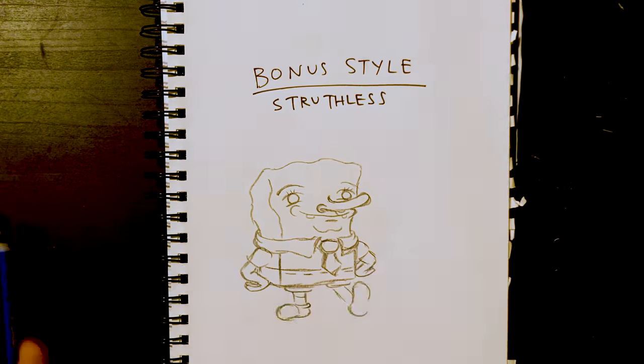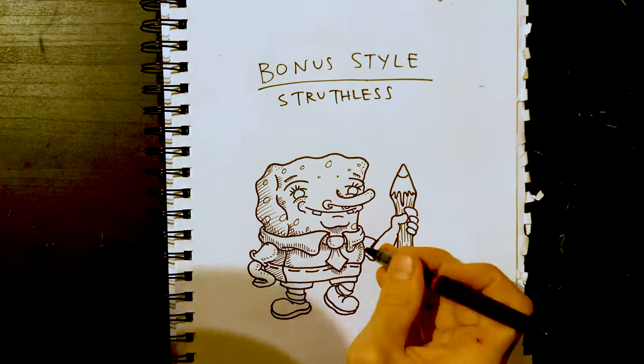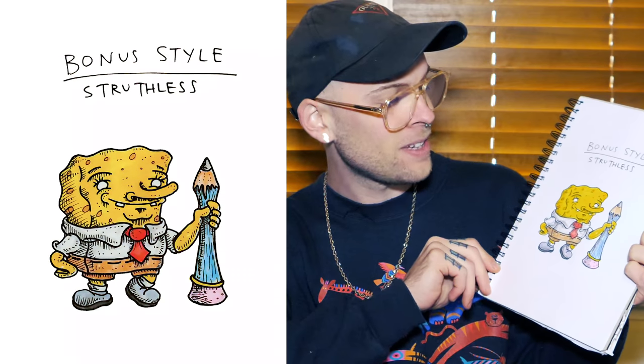I'll add a bonus style — my style. No pupils, because I think it just makes things a little way funnier and creepier. Lots and lots and lots of crosshatching. Once again, we are back to Spongebob giving you a panic attack. Hello freak.